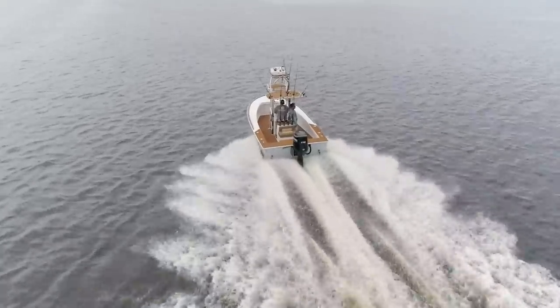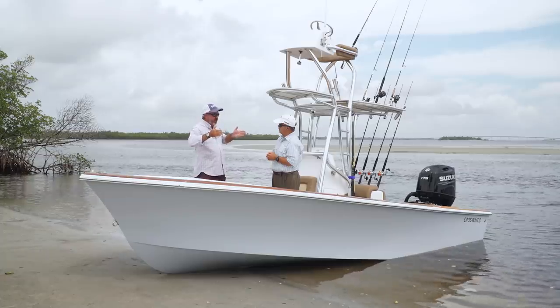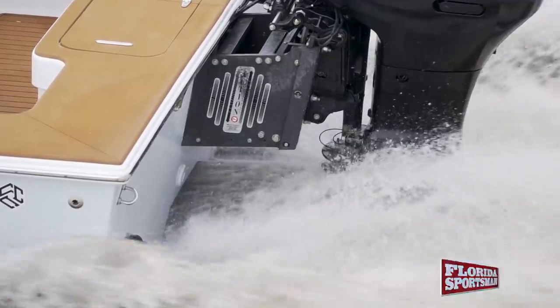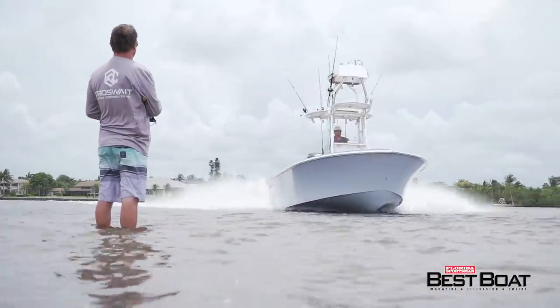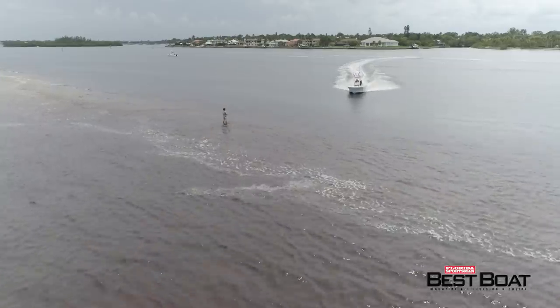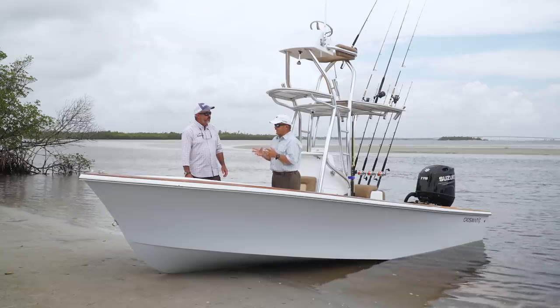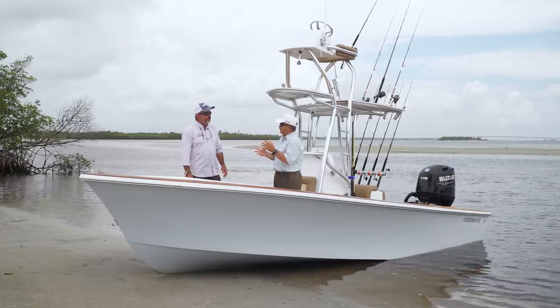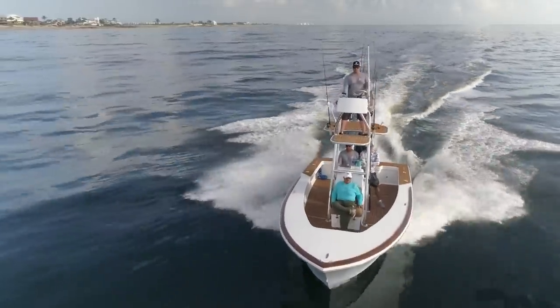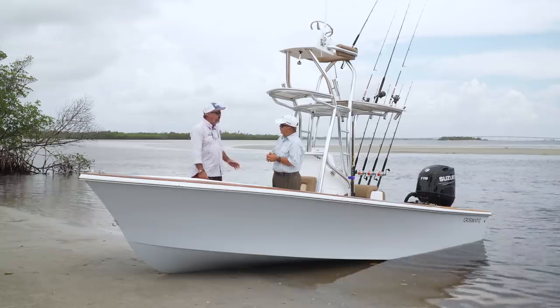We've seen tunnel hulls before, but this is unique — it's a reverse tunnel. It's six inches high into the hull with a taper, and the tunnel actually necks down towards the motor. This boat will actually run through six inches of water because you're putting enough water across that prop and just skimming over the top with the bottom of the boat. The acid test for me on a 21-foot boat when we take it out on the ocean is how comfortable it is sitting up forward to the console, and this thing rode nice. There are a lot of nice things about this boat.